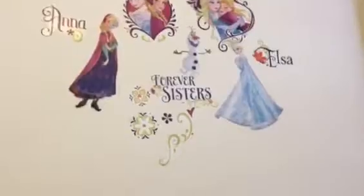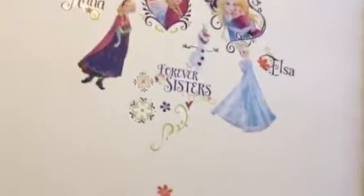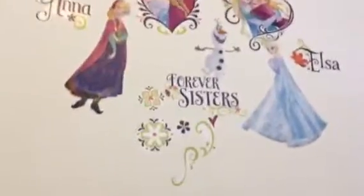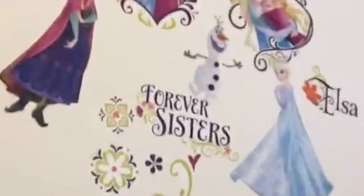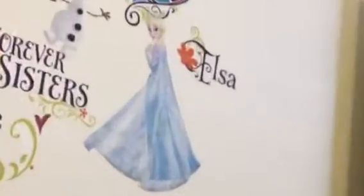So yeah, that was her room. And this is her closet. And then — Anna. This is her wall. It's like Anna, and Forever Sisters. That's like me and my twin sister. Olaf. Elsa.